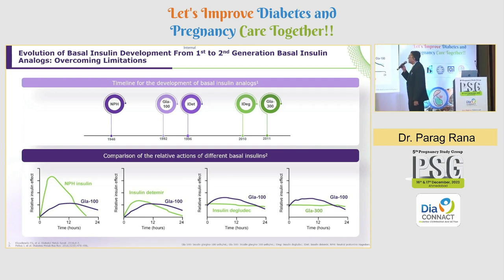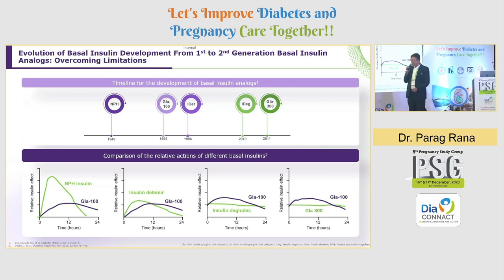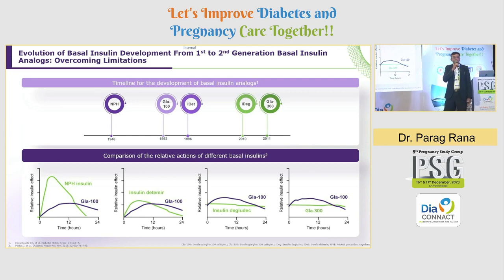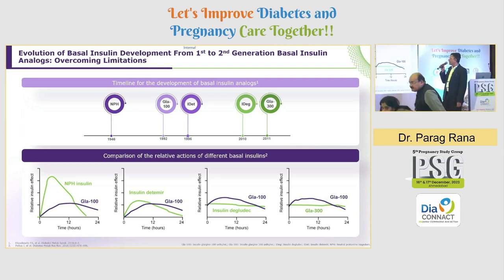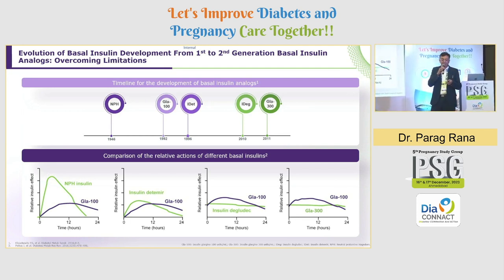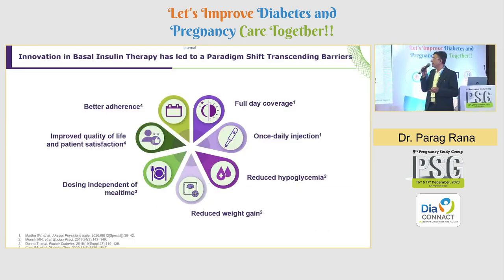If you see the actions of these basal insulins, as you can see in this slide, NPH insulin has got a significant peak. As we advanced from NPH insulin to the newer basal insulins — from Glargine 100 to Degludec and further to 300 — they become gradually peak-less. And that is what we are actually interested in.